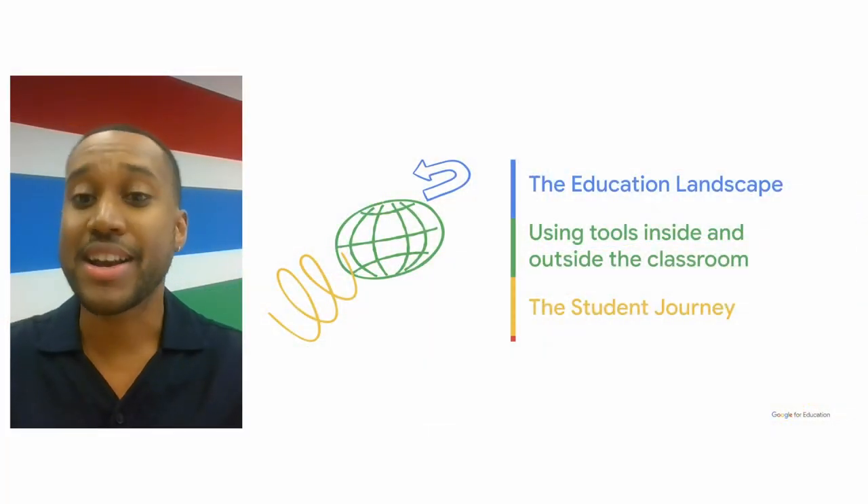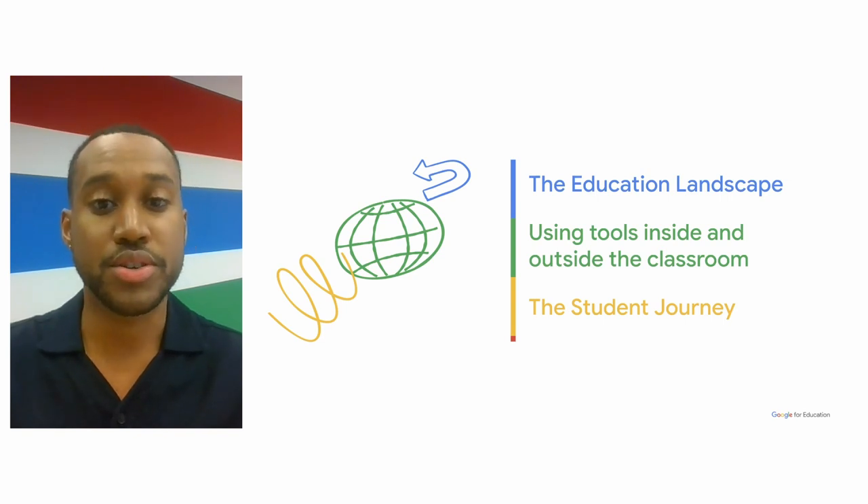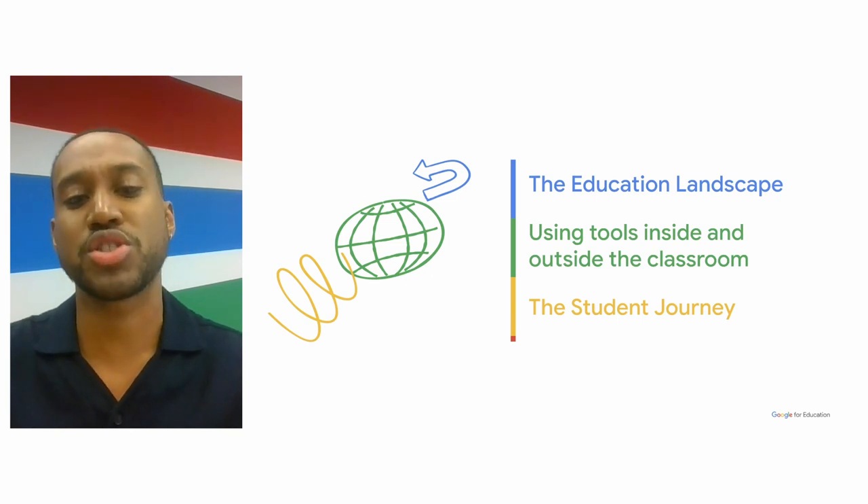Today, we will be talking about and diving into the education landscape, showing you some of the tools students are using to be creative, collaborative, and productive. And finally, we'll wrap up with a picture of what the student journey looks like.